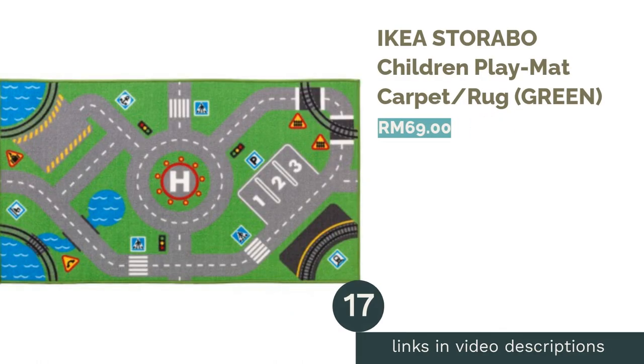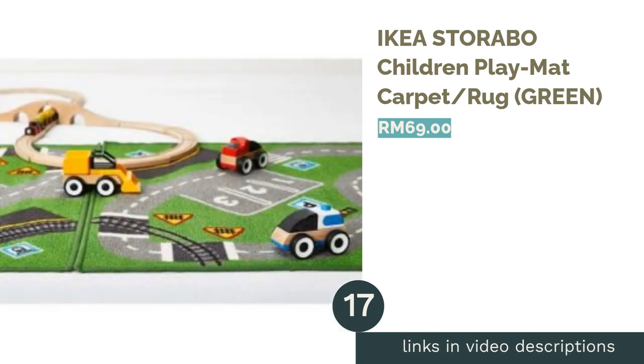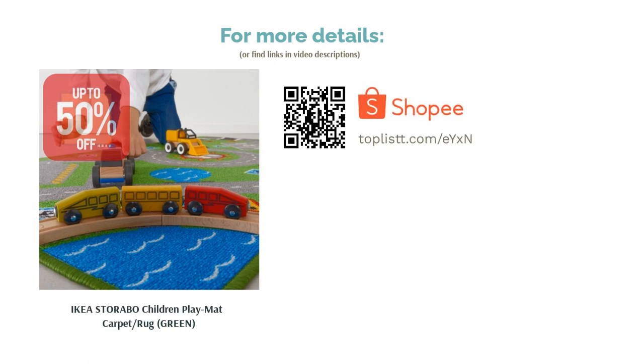The next product is the Ikea Stoabo Children Play Mat Carpet/Rug in Green. A play mat is another fun way to keep your child busy and entertained. Place it anywhere in the room and watch your child set their imagination free. Buy them some toy cars to play on the rug and be prepared for endless hours of fun.